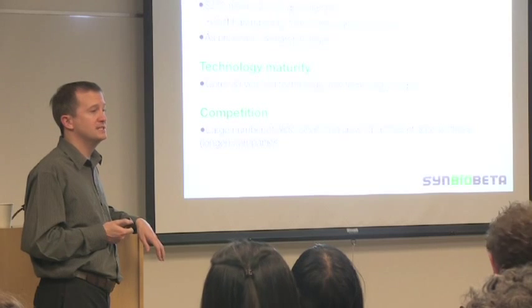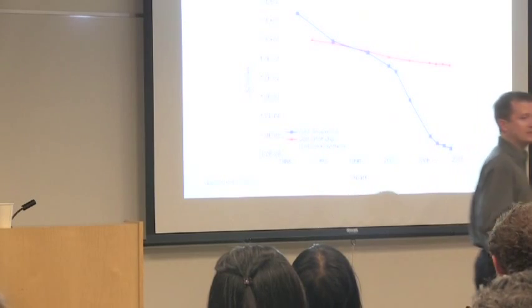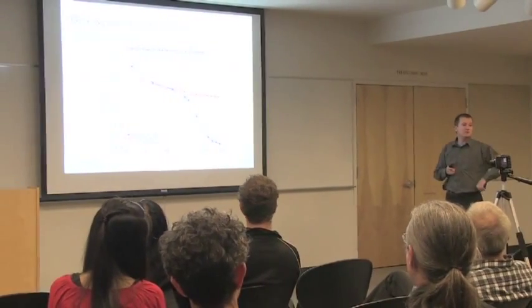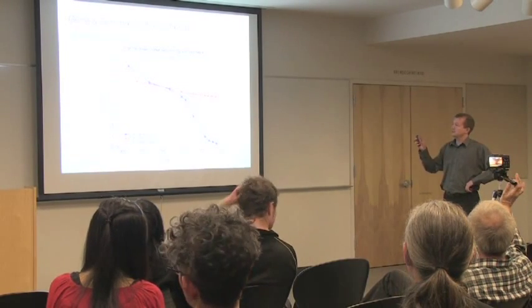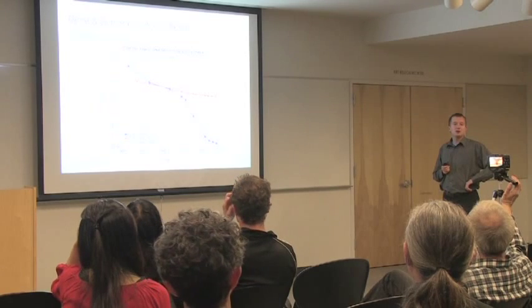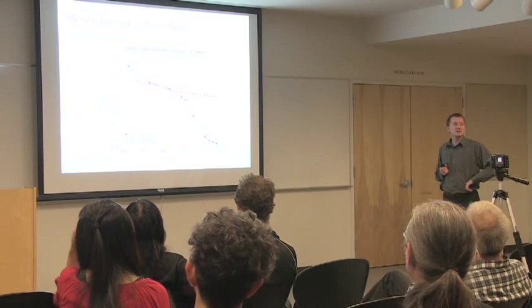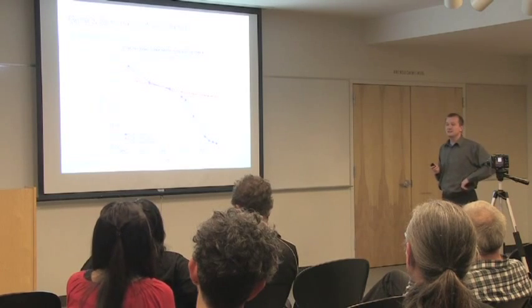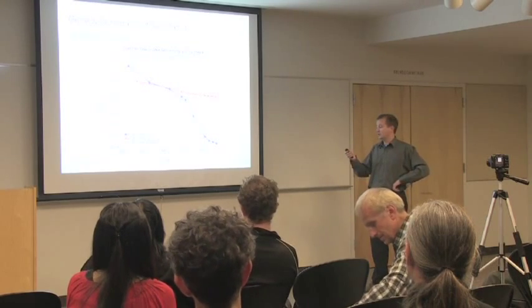Just like Moore's Law — the number of transistors on a chip doubling every 18 months — there is Carson's Curve, coined by The Economist. It shows that the cost of sequencing is halving every 18 months, and also the cost of synthesis — writing A's, C's, T's, and G's — is halving every 18 months. These exponentials are driving the field and making investors very excited about what the future holds.